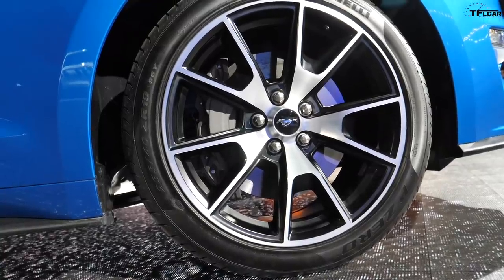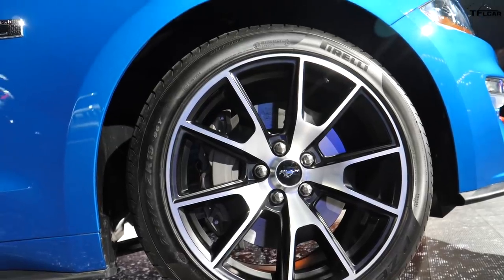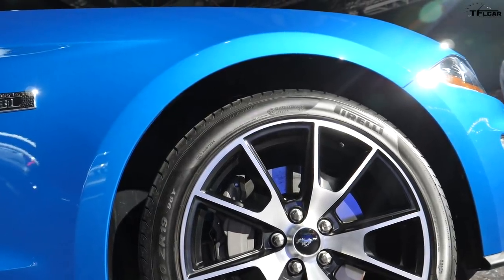These are the kinds of Skunk Works projects where guys finish their regular job and because they're so passionate, they go do all this stuff. This particular package has semi-metallic brake pads on it. Vehicle dynamics said 'I need semi-met pads,' and the brake control guys said 'no problem — we'll work next Saturday and retune the brake controls to work with semi-met pads.' It's a nice package to give you that ultimate performance.